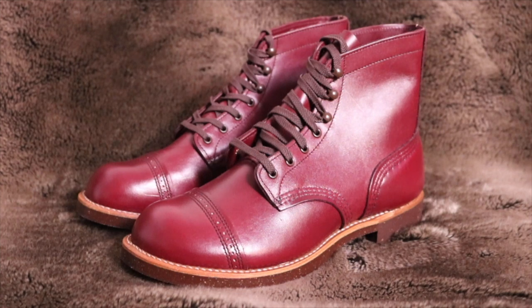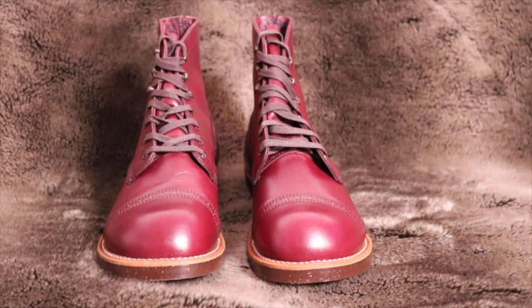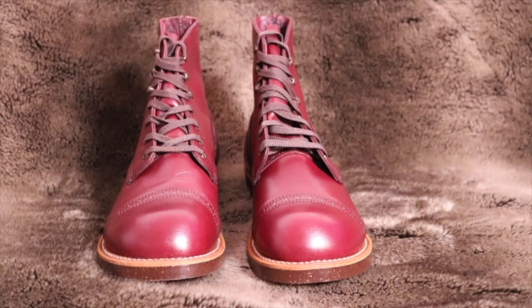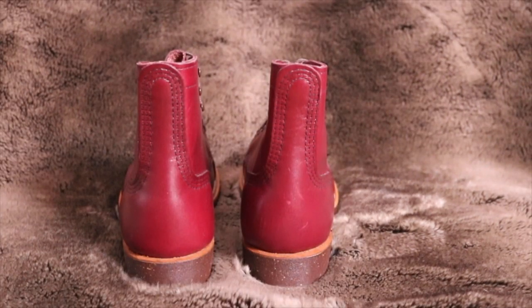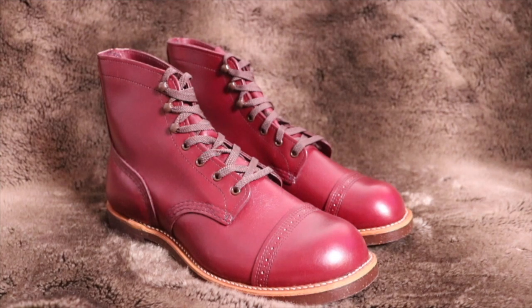I'm going to have fun breaking this boot in, because as it breaks in it's going to get more detail. I think I'm going to try something later on in a video once I have a good solid month of wear on these and some good creases with this color. The Munson last is extremely comfortable — there's no exaggeration. I wore it three days in a row. I initially put in some insoles and then took them out and just broke the boot in. I wore a wool sock initially, then a cotton sock just to get that leather on the inside of the boot to soften. I do recommend the Munson Ranger.